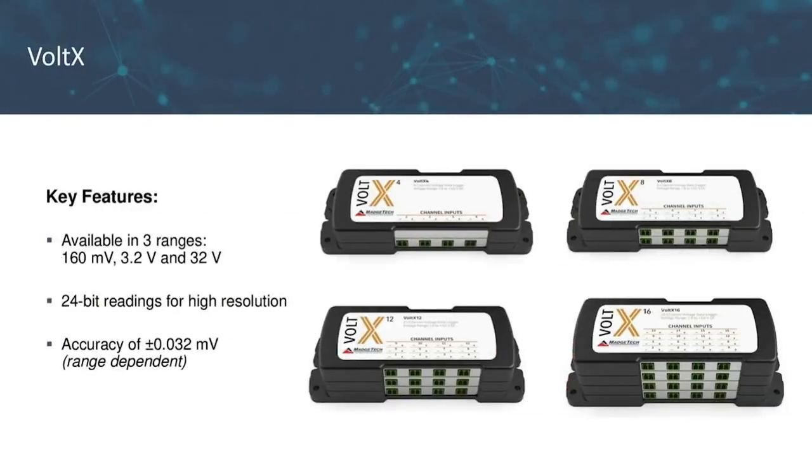Some key features of the VoltX: it reads and records DC voltage and is available in three ranges — 160 millivolts, 3.2 volts, and 32 volts. It offers 24-bit readings for high resolution, and range dependent, an accuracy of plus or minus 0.032 millivolts. The VoltX has a memory of 2.7-plus million readings. This logger also works very well with our programmable engineering units and our MagTech 4 software.